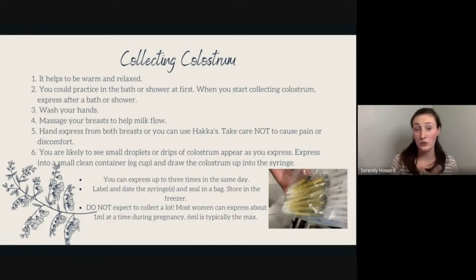A good rule of thumb is to start collecting colostrum around 37 weeks. Talk to your care provider, as you might be able to start earlier. Be aware that nipple stimulation creates oxytocin, which can cause cramping and contractions. So if you're experiencing cramping, it's best to wait until it's a safe point to potentially go into labor before collecting.